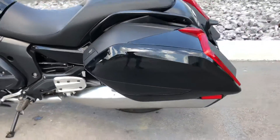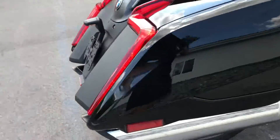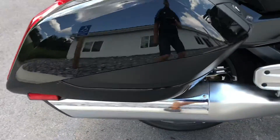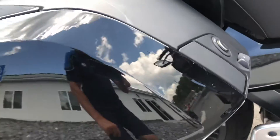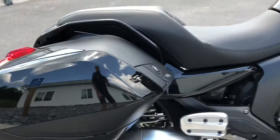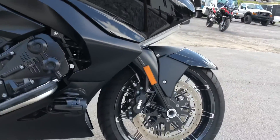Overall it presents nicely. Moving around to the right-hand side, it's got a light scuff here in the right-hand bag. Other than that, the right-hand side of the bike is clean.